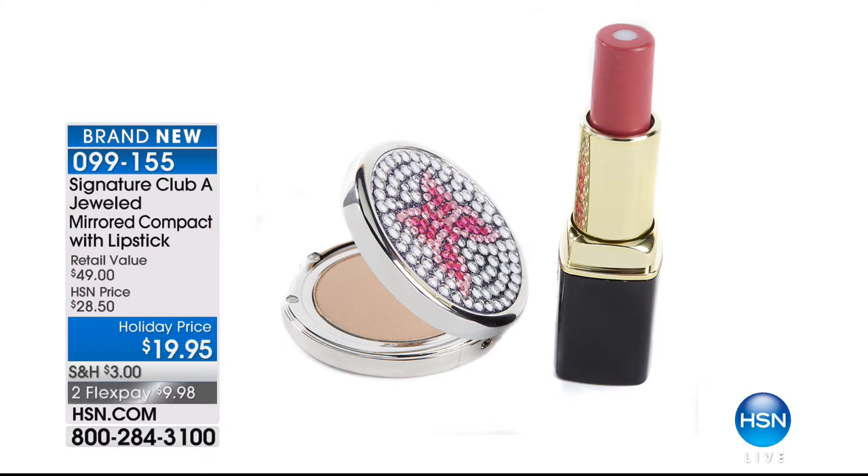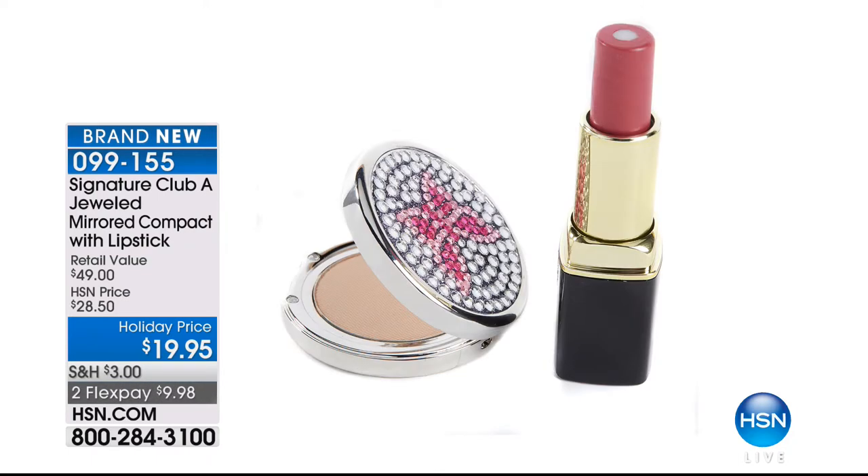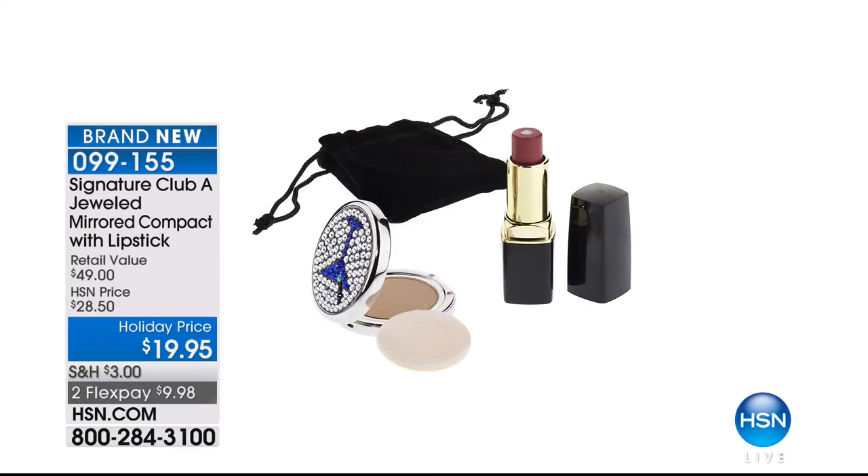These are the small, fit-in-your-handbag metal compacts — they sell for $100 in department stores. It's a heart, a butterfly, or a martini glass. You get the powder, the puff, and you're looking at my brand-new lipstick, which has a vitamin C treatment right inside. That's $22.50, and you're getting the lipstick and the powder, puff, and jewel compact — $19. I'm giving everybody an under-$20 gift for the holidays.